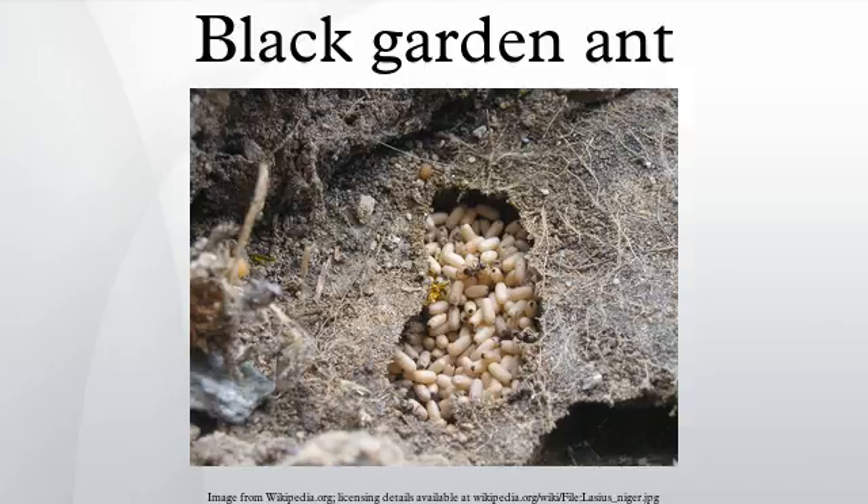Black garden ants often explore their surroundings quite extensively during early summer months in an effort to increase the food supply to their queen and her young, and also as a way of testing new ground in preparation for the next summer's flight. In some cases, these explorations lead to a burrowing through mortar and brick.